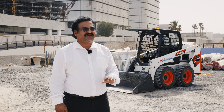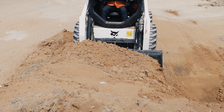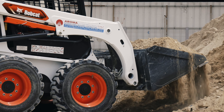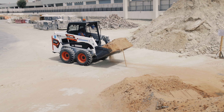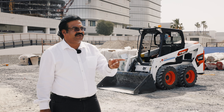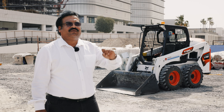We have totally 12 Bobcats in our company and since 2008 we are using the Bobcat. At S130 we started using it and now we are using S450. And we are going to take 2 or 3 more this month for our new projects.